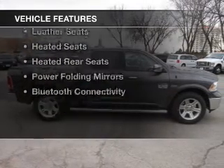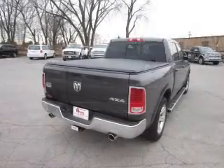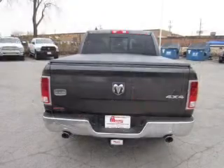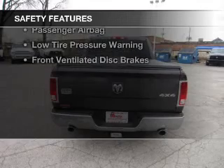The features include a power sunroof, internet connectivity, heated steering wheel, keyless go, push-button start, leather seats, heated seats, heated rear seats, power folding mirrors, and Bluetooth connectivity.